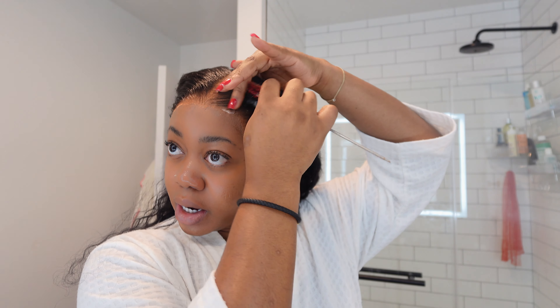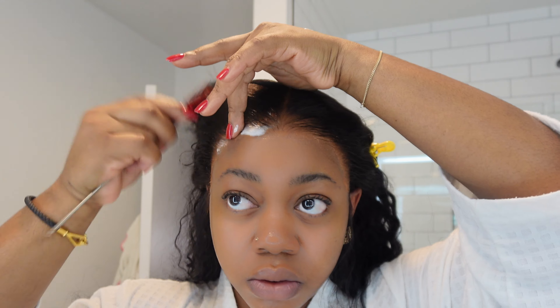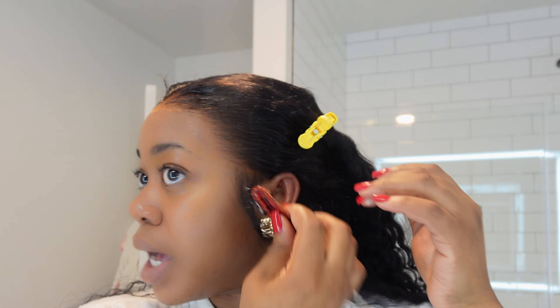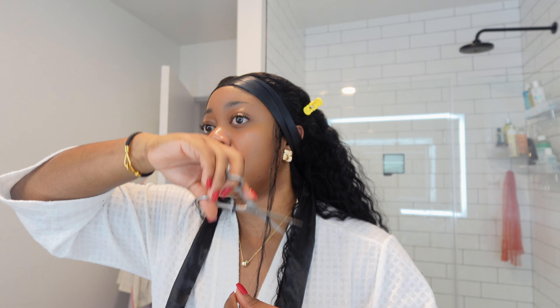I'm just going to swoop the edges and the front part — that gives a really nice clean look versus doing actual edges. I like doing this too because it's a lot faster than creating actual baby hairs. I'll just swoop right here, put the little cotton band to help hold everything down and in place, and cut these sideburns just a little bit shorter. That's the installation done — that took us 12 minutes. Period.